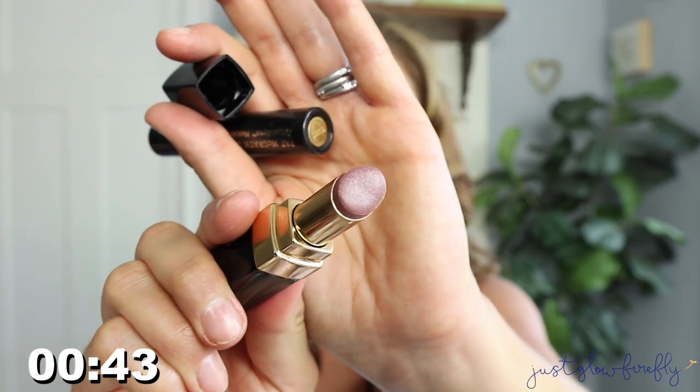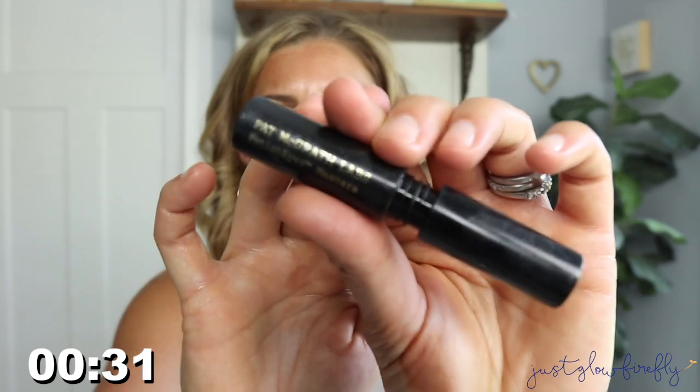I can do it! And then mascara — I have the Chanel Boy lipstick, and I have a little sample of the Pat McGrath Fetish Eyes mascara. Just swiping that on.